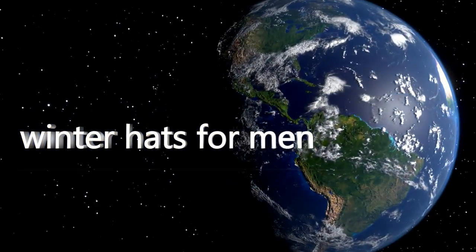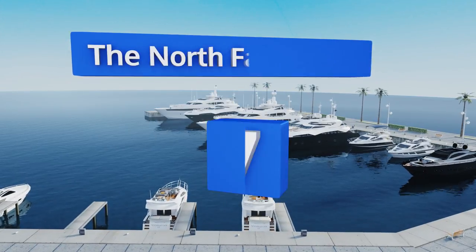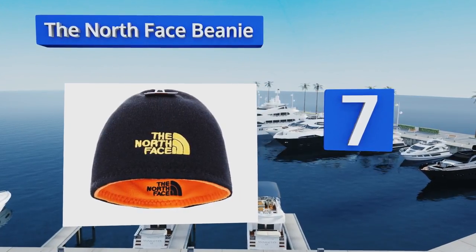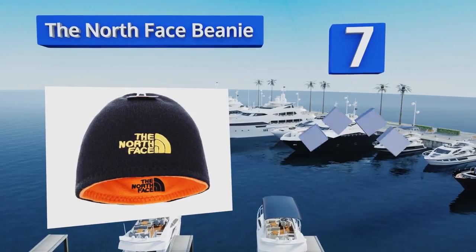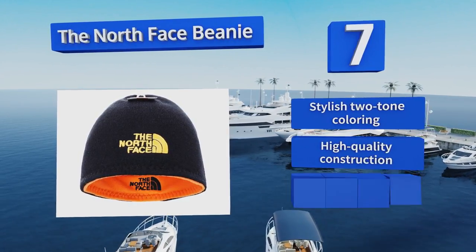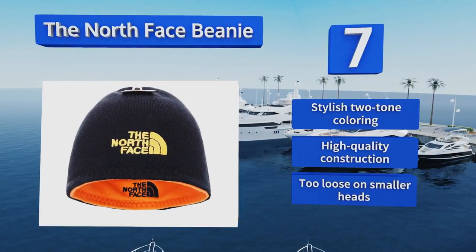At number seven, the North Face Beanie offers a reversible design, effectively making it two caps in one. One side sports a wool blend and the other features a thick polar fleece material for use during the coldest days, so you can simply adjust it according to the weather. It boasts stylish two-tone coloring and high-quality construction, but it's too loose on smaller heads.